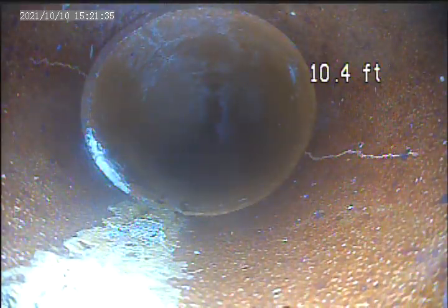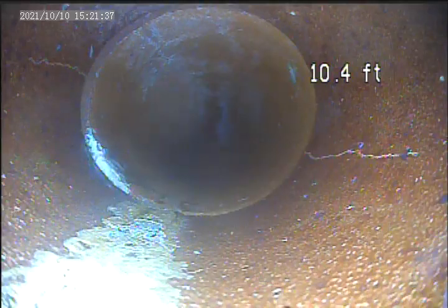There is a crack in the pipe here at 10.4 feet on the right. A small crack on the left side.